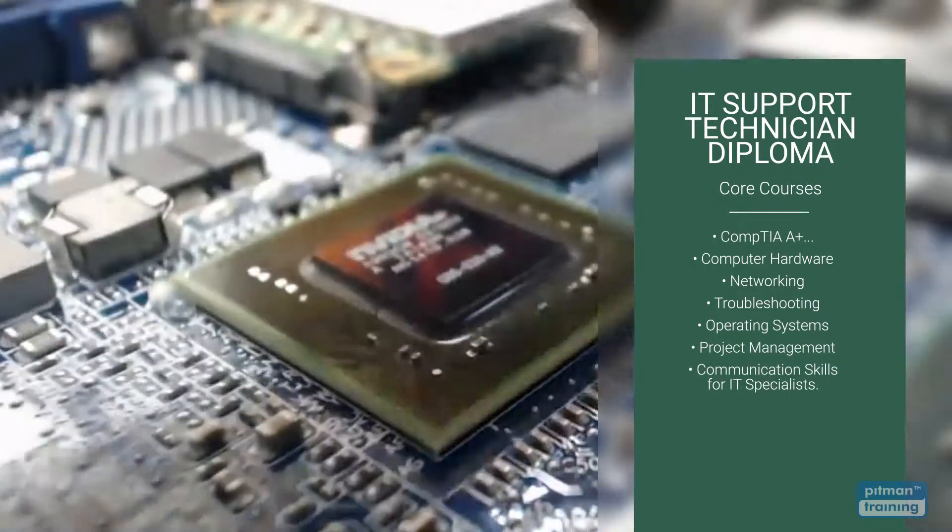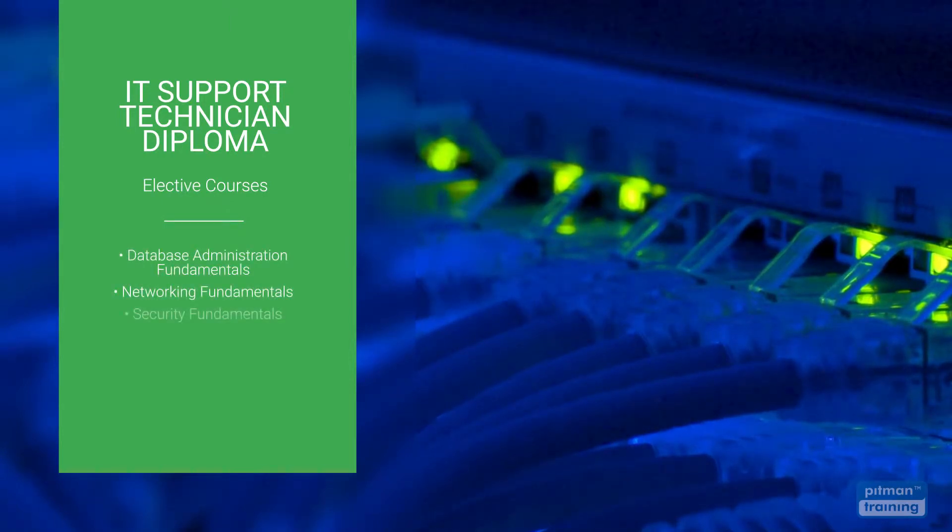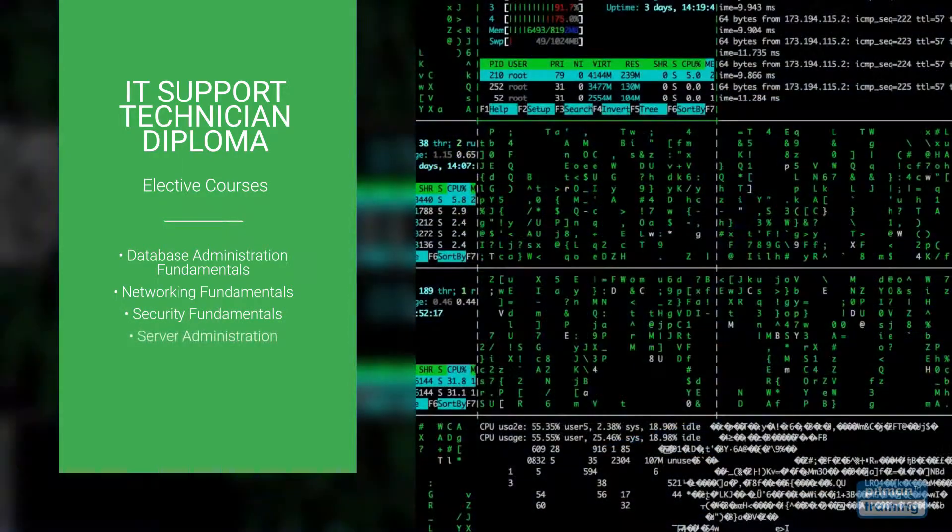Elective courses are also included and you have the option to select two courses most relevant to your career and training objectives, including database admin fundamentals, networking fundamentals, security fundamentals, server administration and many more.